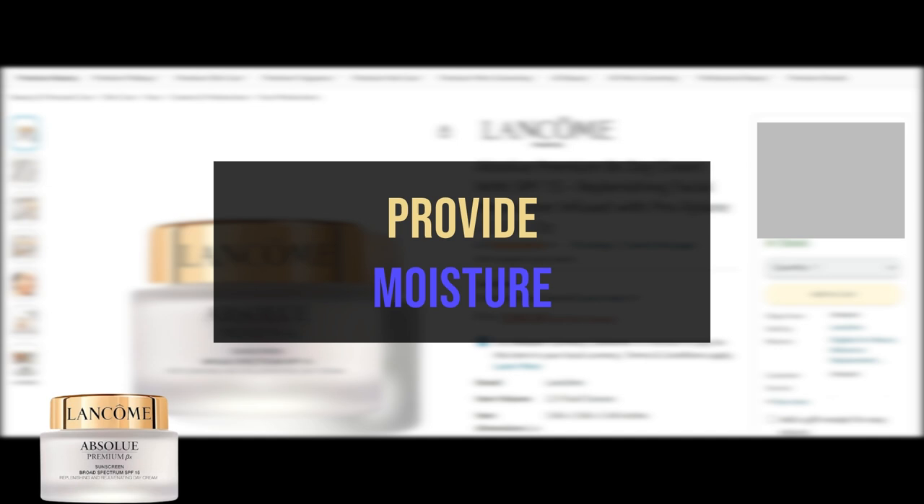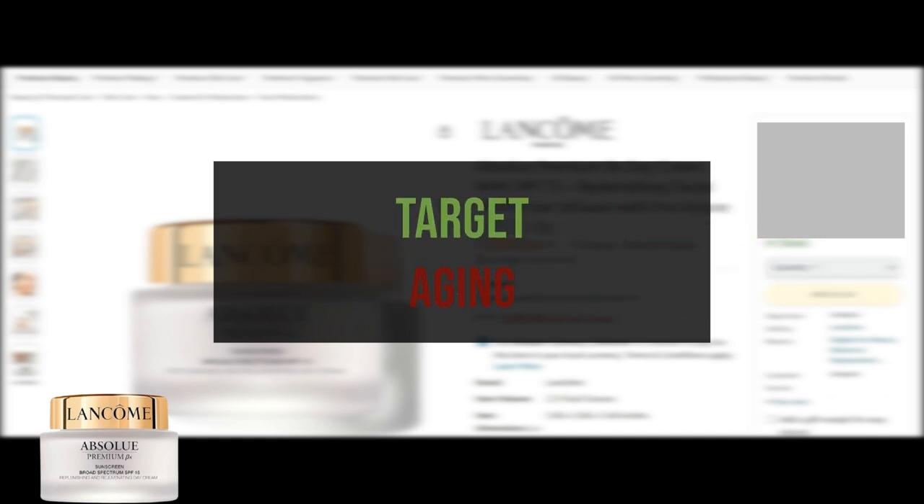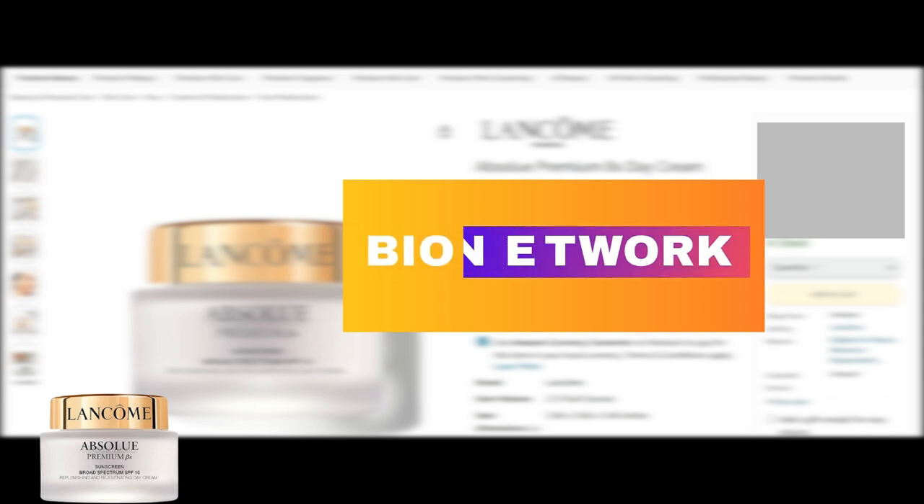Absolu Premium BX Day Cream is a non-greasy face cream that provides nourishing moisture to help target visible signs of aging by restoring the skin's essential hydration. It is formulated with trademarked bio-network technology to achieve these goals.